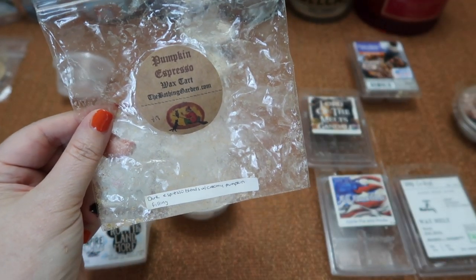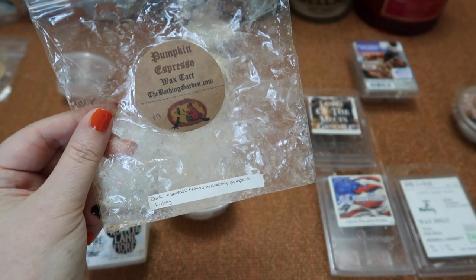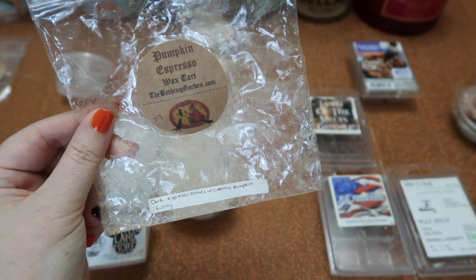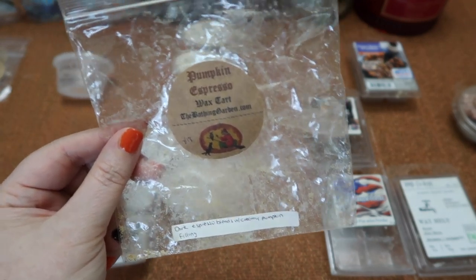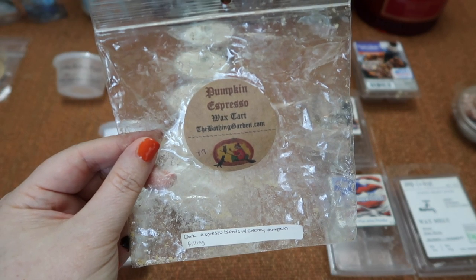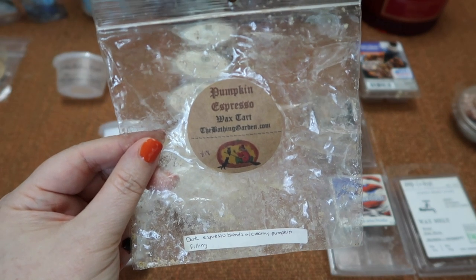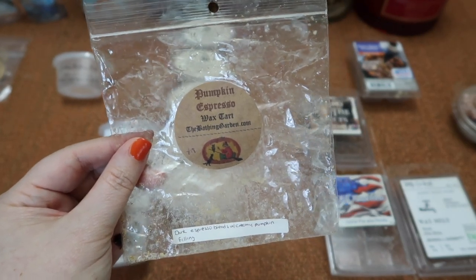The next one I finished is Bathing Gardens Pumpkin Espresso — dark espresso blended with a creamy pumpkin filling. This one was really nice. It was like the creamy inside of a pumpkin pie mixed with coffee with a really nice balance between the two. I would say it was a little bit more pumpkin than espresso — the espresso seemed to be more of a background note, which was fine with me. The scent throw was about a six and a half in my 20-watt hot plate warmer.